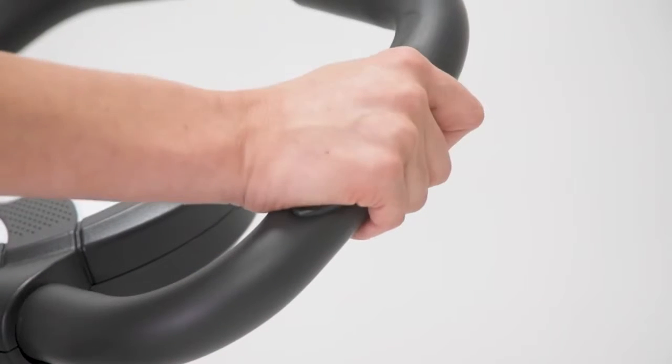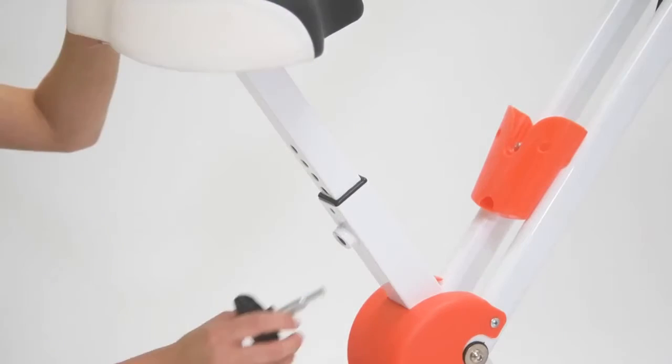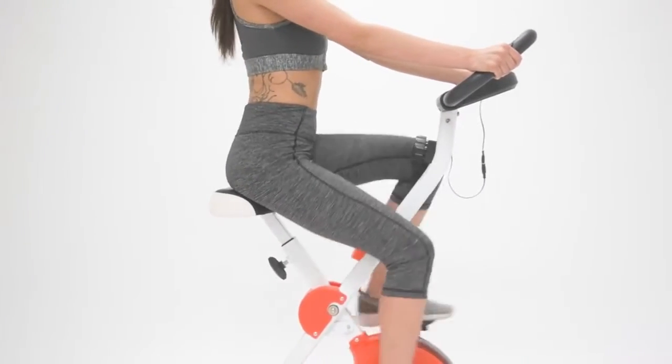High-performance gripped handlebars with ergonomic EKG grip. A seven-level adjustable height seat post for almost any body type, and with a highly padded saddle for extra comfort during workouts.